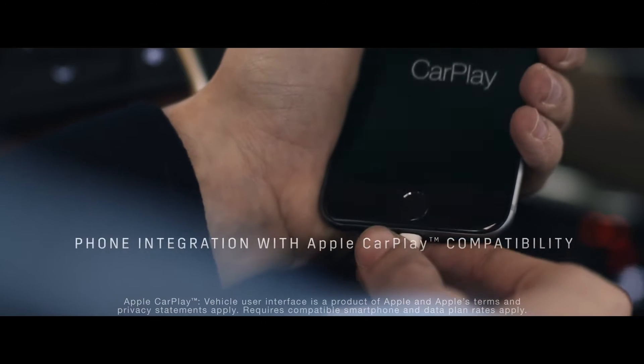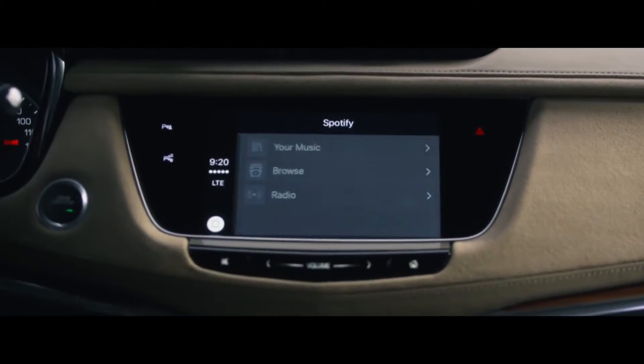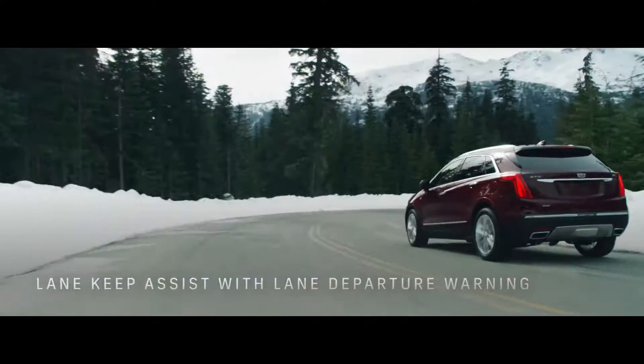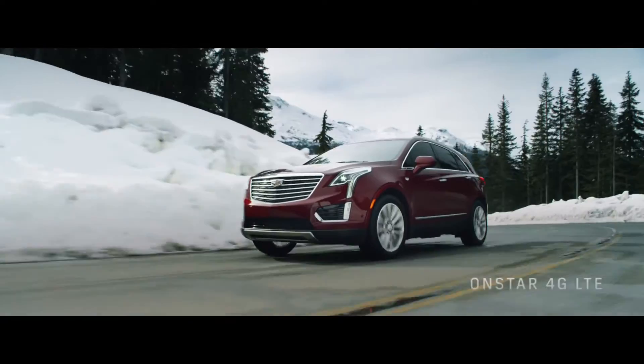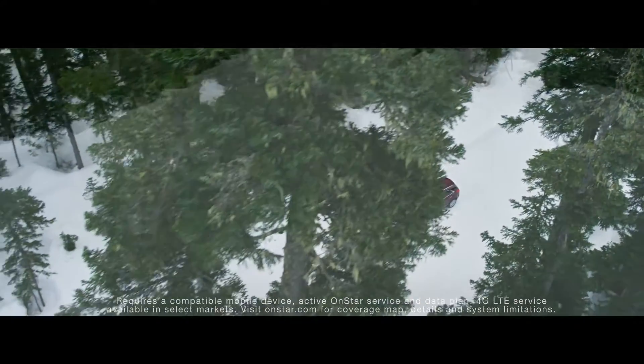Technology in the XT5 includes Cadillac phone integration. A network of safety systems that uses camera technology and ultrasonic sensors is also available to help provide exceptional driver assistance. And OnStar 4G LTE with a built-in Wi-Fi hotspot can be added.